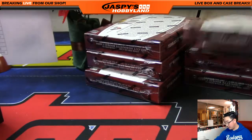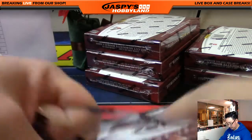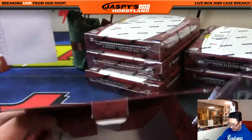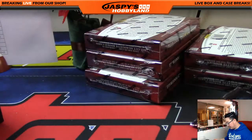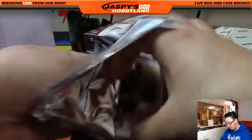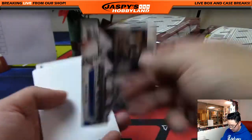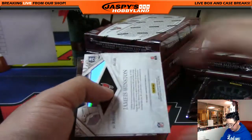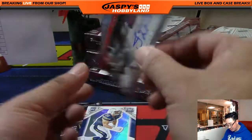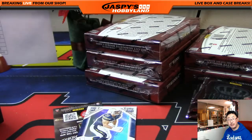All right, halfway there — another six boxes to go. Once we finish this off, we have plenty of Immaculate football available on the website jaspishobbyland.com, and Spectra football available — you can pick your teams or get into a random number break. Check it out at jaspishobbyland.com, the place to be. Jameis Winston autograph — yes! Rookie Royalty die-cut auto, Jameis Winston, 97 out of 99 for the Buccaneers. Cruz with the Buccaneers — nice.